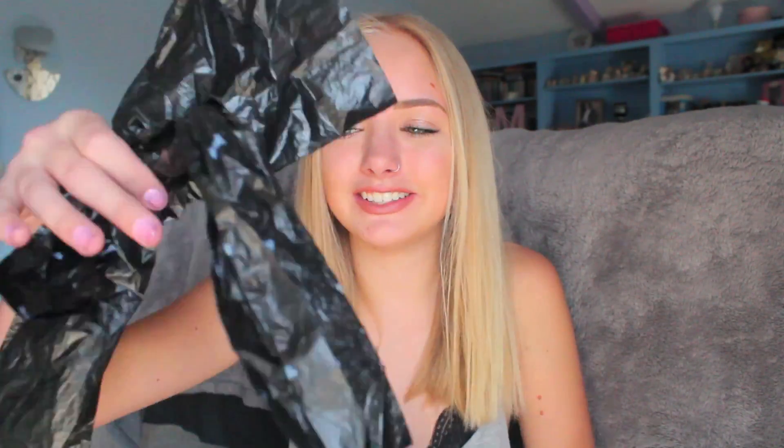And the last thing in here is poop bags. I just use these to pick up my dog's poop whenever I'm walking her, so I just keep those in there. So that is everything that is in my purse. I hope you guys enjoyed this video and I also hope you're having an amazing day. I'll see you later. Bye!